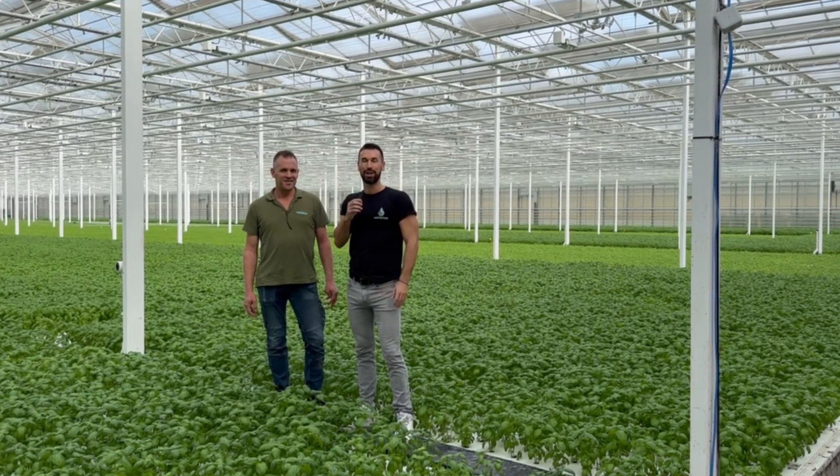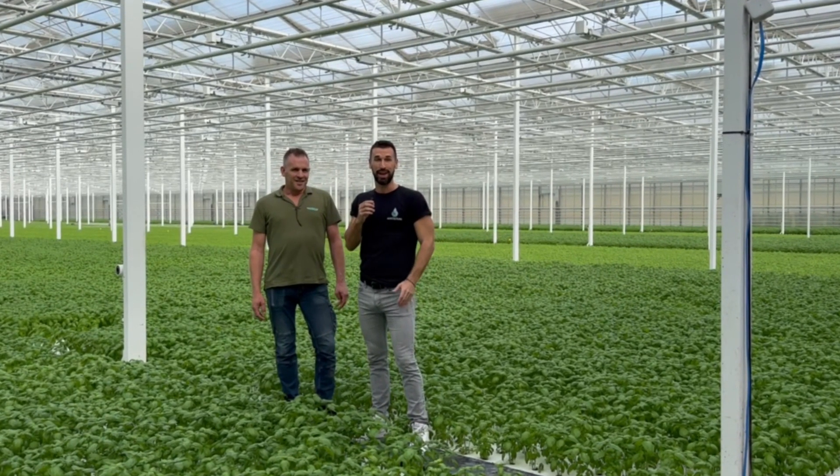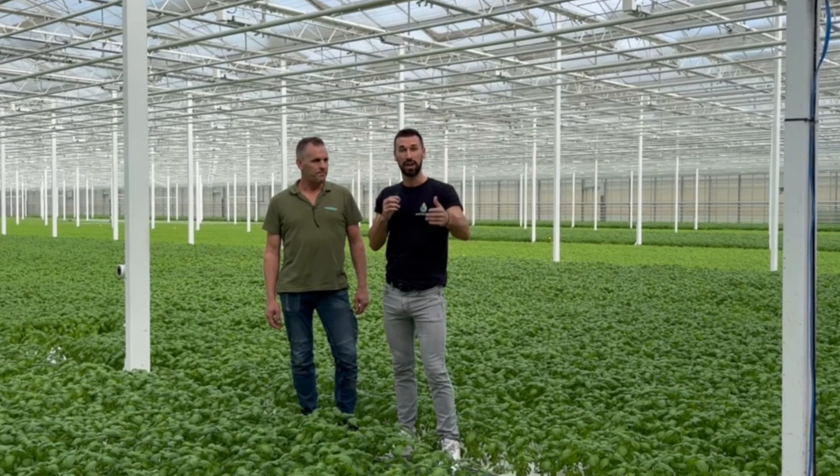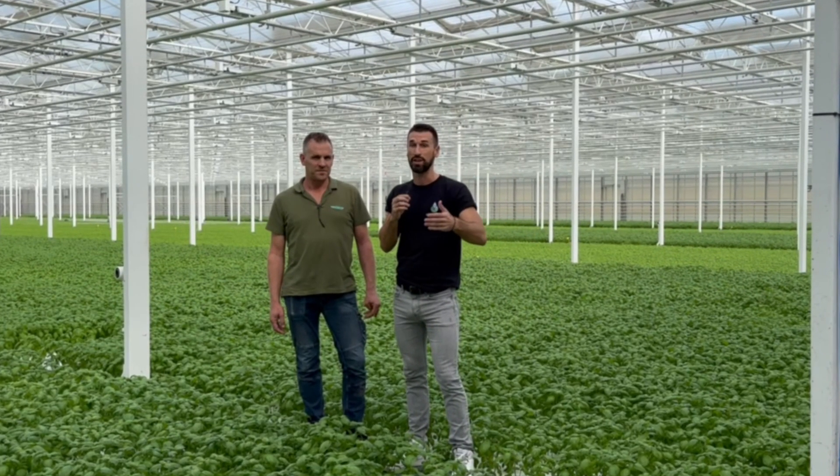Hey everybody, I'm Henry Gordon-Smith from Agriculture and we're here in the Netherlands today as I explore how greenhouses all around the world are using new technologies to drive forward sustainability and yield.